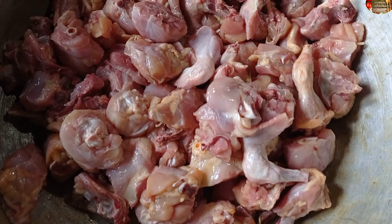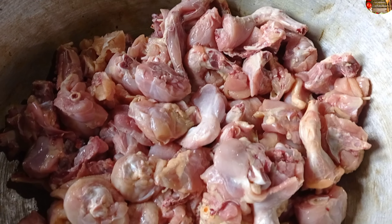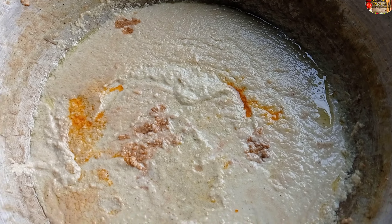Chicken Kashmiri — the chicken pieces are ready to make. About twenty-five to twenty-six pieces of chicken. The Chicken Kashmiri gravy is ready to make as well.